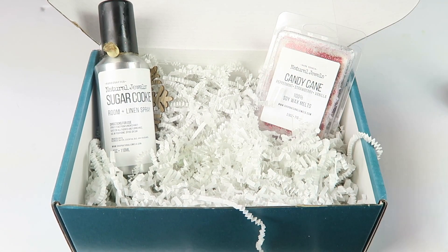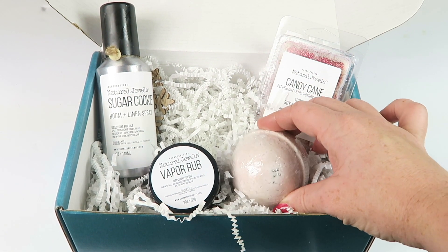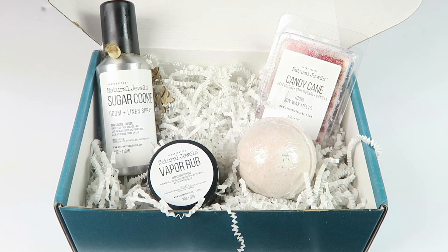That's everything in the box: the sugar cookie linen spray, the candy cane wax melts, the vapor rub, and the bath bomb. This is a great box if you like bath and body products but don't want all the chemicals found in many store-bought varieties. The subscription is simply fantastic — every month they include such good-smelling things and I am never disappointed. Details are down below to subscribe, and I believe I have a coupon as well. There are also free boxes and other goodies in the description box, so don't miss out. Please subscribe to my channel and hit the subscribe button — thanks so much for watching and have a great day!